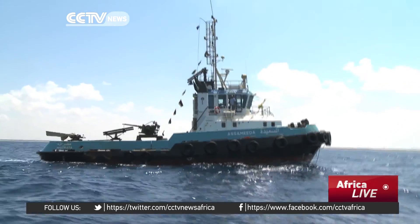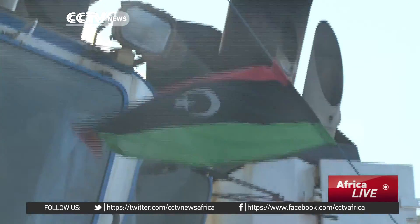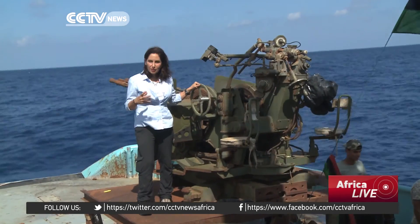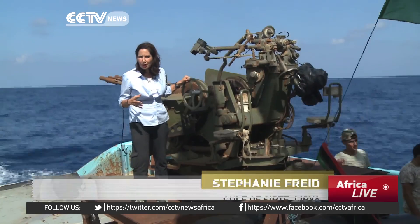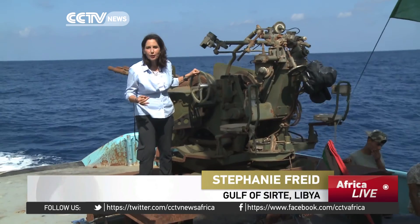Since Libya's campaign to oust ISIL from Sirte began in May, Coast Guard patrols routinely fire on operatives from the sea. Vessels like this are traditionally used by Libya to patrol off the coast for drug smugglers and human traffickers.